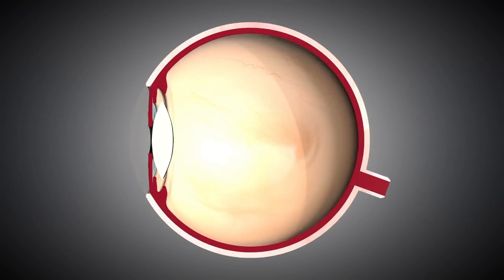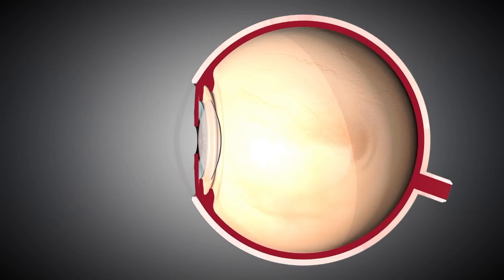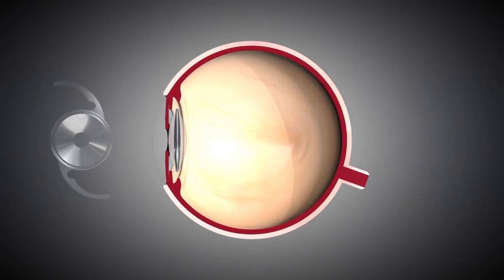With cataract surgery today, we have multiple choices of the type of intraocular lens we place in the eye after removal of the cataract. A traditional lens implant called a monofocal IOL provides good distance vision but does not provide near vision without glasses.